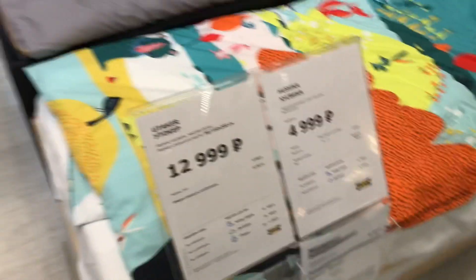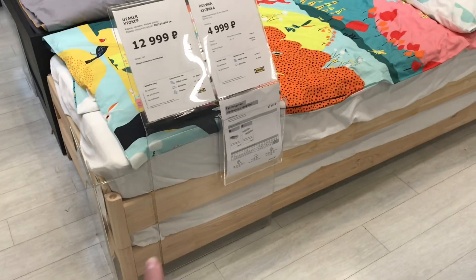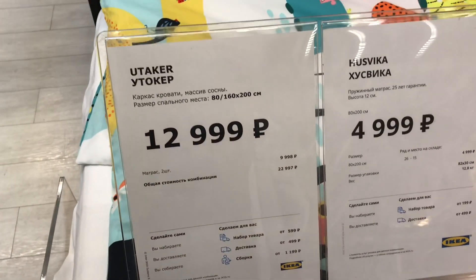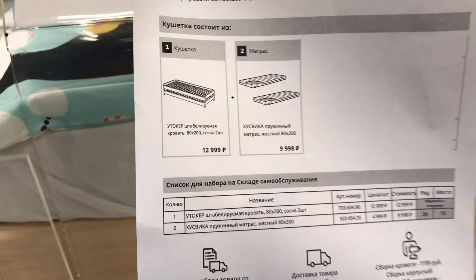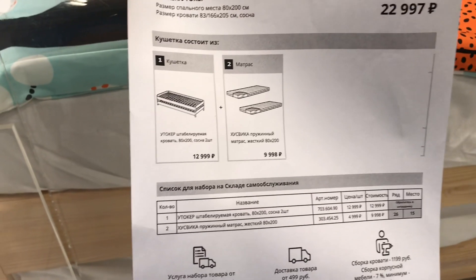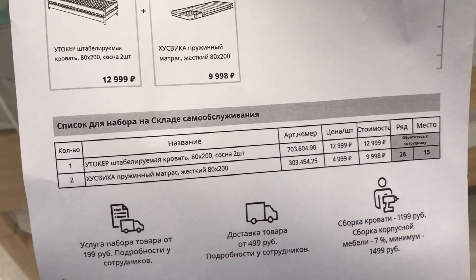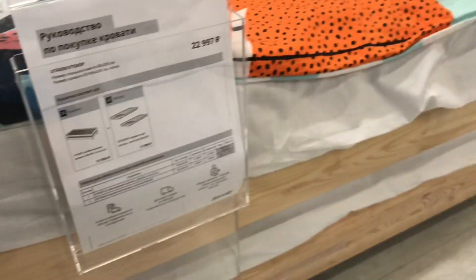Тут ещё два варианта — Утокер, каркас кровати. Смотрите, тут одно на другое стоит. Матраса 2 штуки. Цена 10 тысяч — общая стоимость 13 тысяч. А вот это штабелируемые за 2 штуки — всё правильно. Просто плюс идёт каждый матрас прибавляем, поэтому такая цена получается. Вот артикул, стоимость, ряд, место. Вот они друг на дружке — и всё это тоже массив сосны.